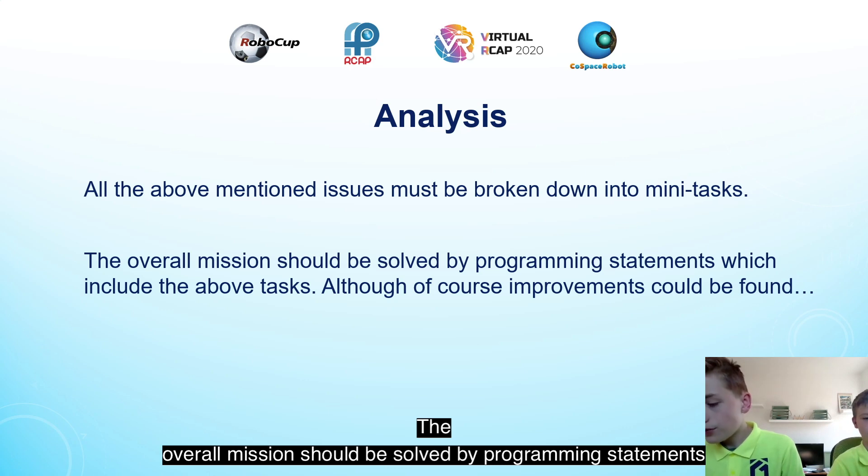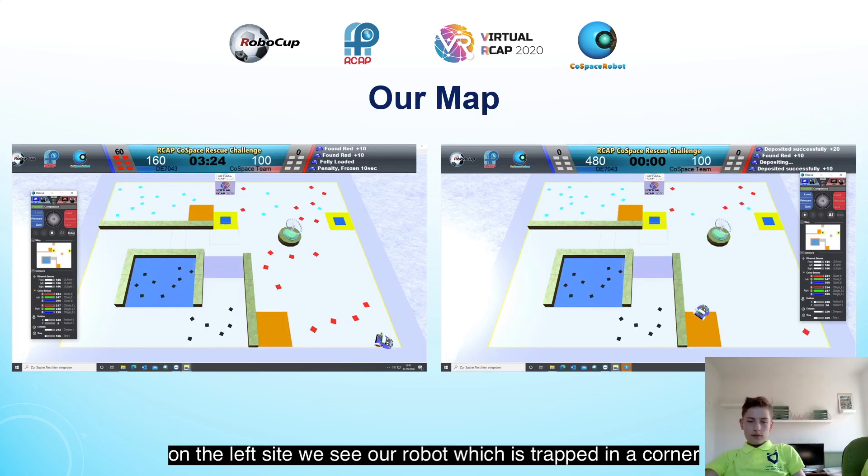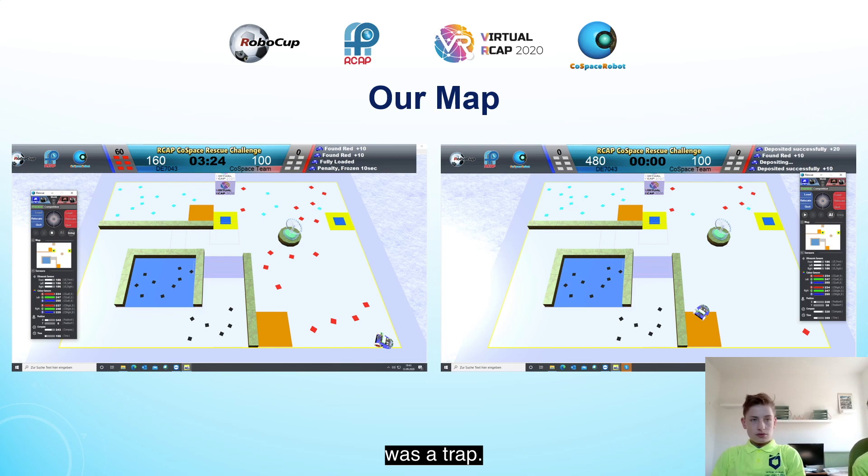The overall mission should be solved by programming statements which include the above tasks, although of course improvements could be found. On the left side we see our robot which is trapped in a corner, and on the right, how the robot mistook the deposit area for a trap.